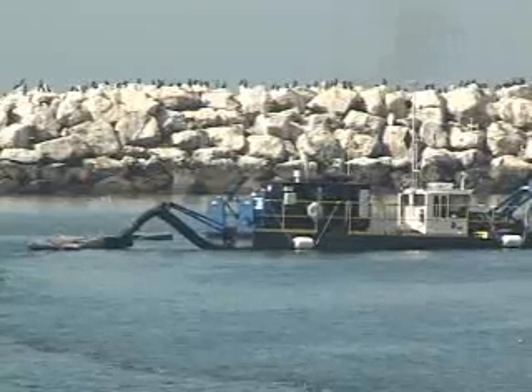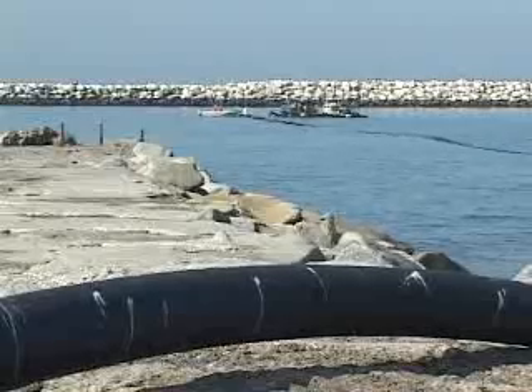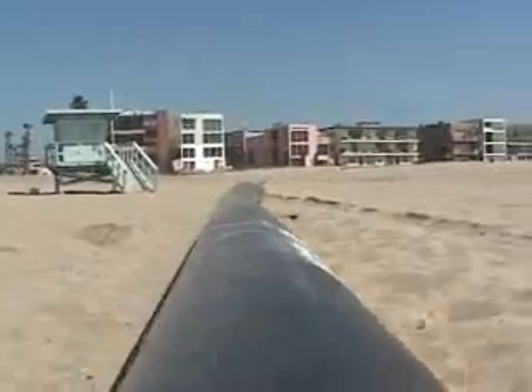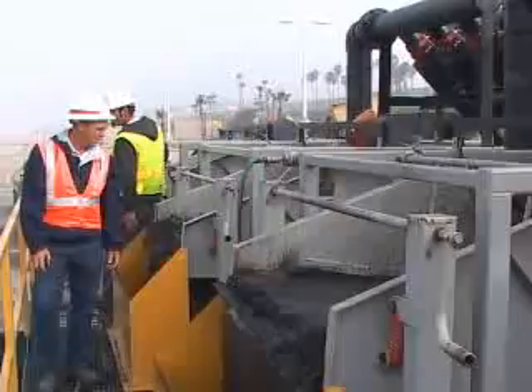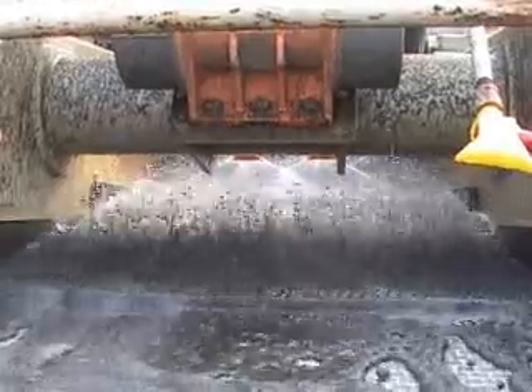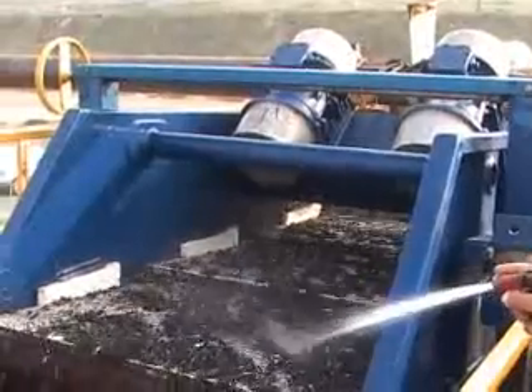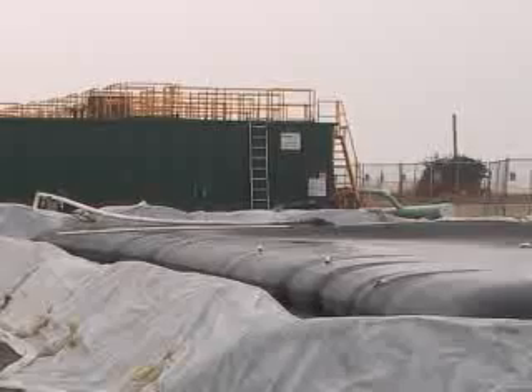By separating out the bad stuff from the good stuff, we can beneficially reuse the sand and then take the fine-grained material and the organic material to upland landfills. The dredge vessel SandCat vacuums up the water and sand mixture and pumps it ashore where it is screened for large contaminants and piped to a massive facility some two miles down the beach. A series of hydrocyclones then separates the sand. Clean sand is piled high for later placement on the beach, while contaminated sand is collected in geotubes for later transport to the dump.